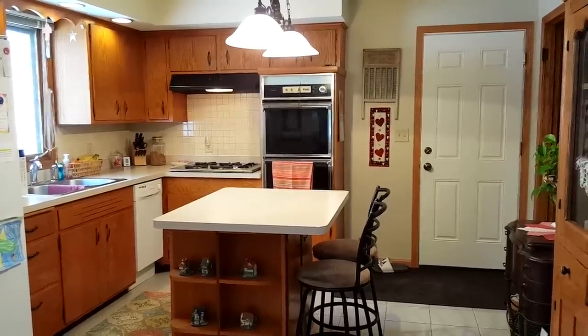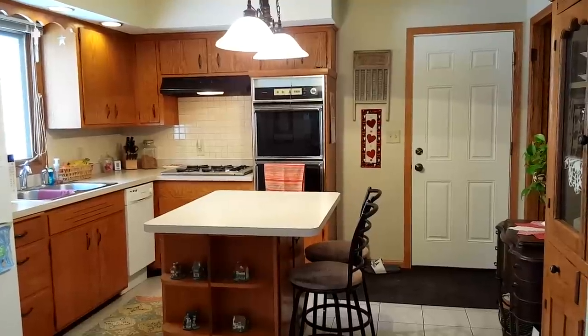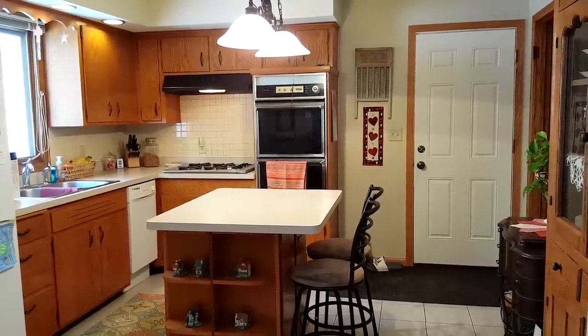Here is an overview of our kitchen. I thought it would help you to see kind of what it looks like before I start diving into all the cabinets and stuff. So that is what we're working with here.